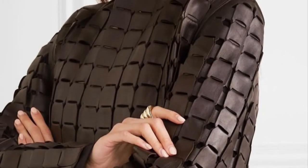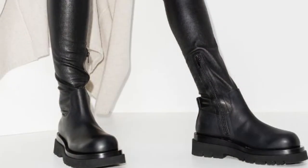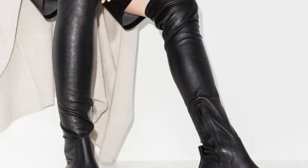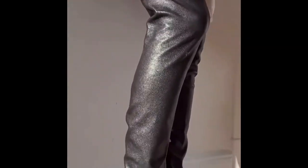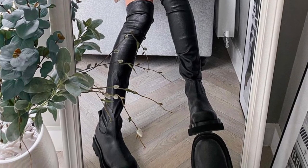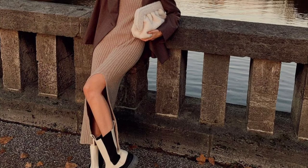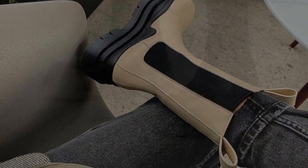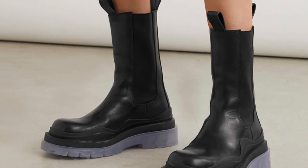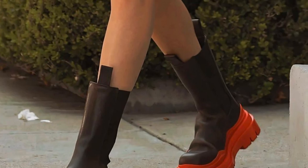A medium-length brown leather coat is a beautiful addition to this lookbook. Pull-on smooth leather over-the-knee boots with a rubber sole are an essential piece for fall/winter 21-22. Chelsea short boots, also on a rubber sole, are very comfortable and can be paired with pretty much anything.